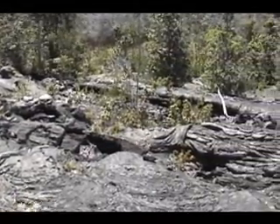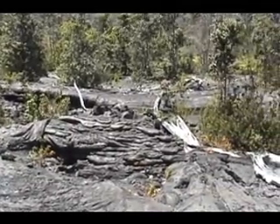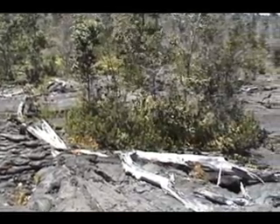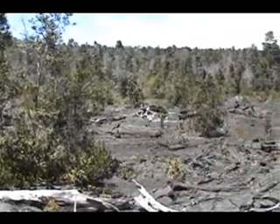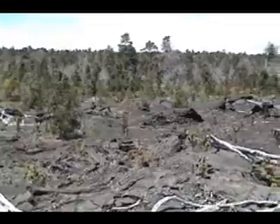Hi'iaka Crater is a smallish collapse feature that formed in 1968 and was further modified in 1973 by lava that flowed from both nearby vents and the vent that opened within the lower wall of the crater. Although the crater itself is fairly uninteresting, there are many fascinating features to be seen by wandering around Hi'iaka and the lava flow.